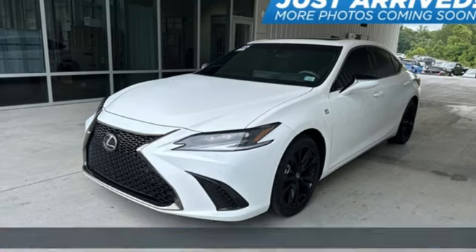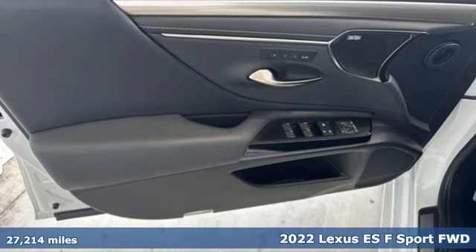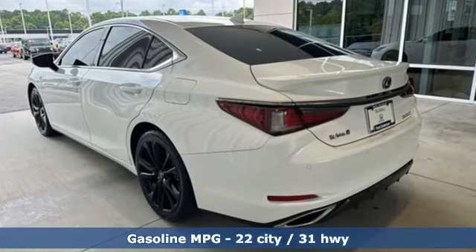It's a 2022 Lexus ES. Enjoy the exceptional world-class luxury of this stunning sedan, filled with refined craftsmanship found in every detail. It boasts an impressive list of features like these.